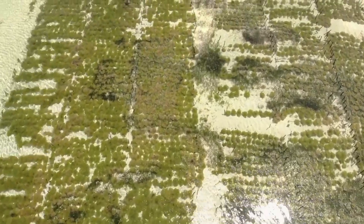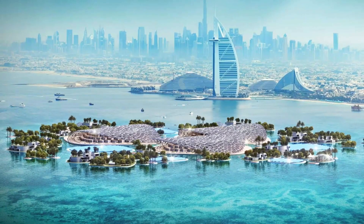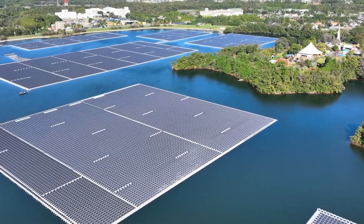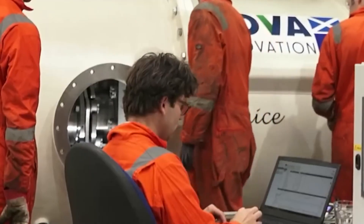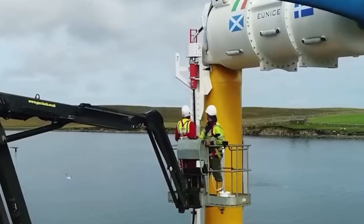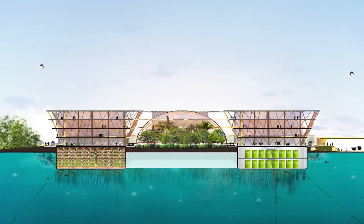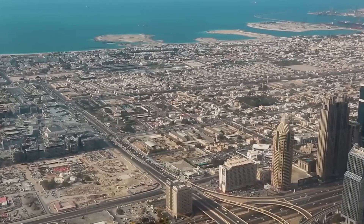The project showcases cutting-edge technologies and engineering solutions that push the boundaries of sustainable construction. From the use of lightweight floating concrete slabs to advanced 3D printing techniques, Dubai is leveraging innovation to minimise environmental impact and maximise efficiency. Artificial intelligence plays a pivotal role in optimising the construction process, ensuring precision and resource conservation at every stage.